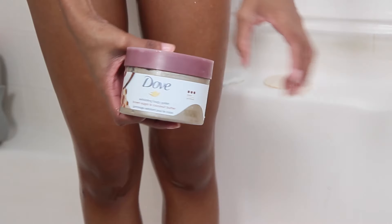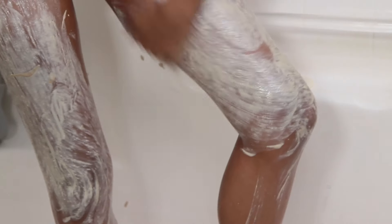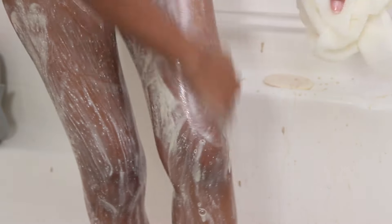I'm going in with the Dove Exfoliating Body Polish in Brown Sugar and Coconut Butter. If you haven't heard of 'exfoliarizing,' you need to get into it — it's basically exfoliating and moisturizing in one. I've been loving this because not only has it been exfoliating my body, it's been moisturizing it all in one. It got a little messy in the bathtub, but it's an easy cleanup.